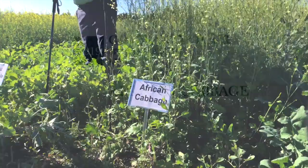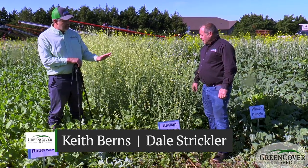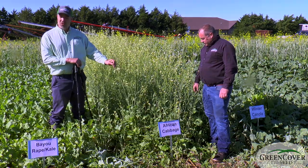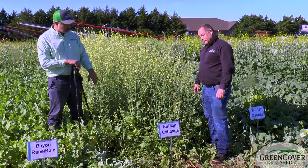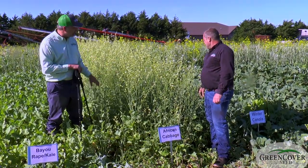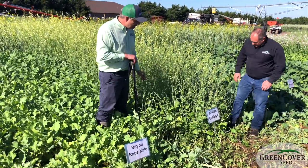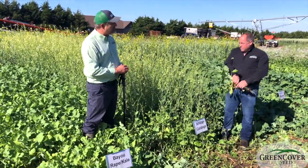Here we have African cabbage. You can see this particular brassica is also flowering — it's a little bit like the radish in that it's sensing day length, and because the days were getting longer it has bolted and flowered. I don't know that I've ever seen African cabbage flower and bolt this uniformly. We always get a little bit, but just the weather conditions — this is really nice. As you can tell, African cabbage is going to be a taller plant; it's one of the taller brassicas that we have. You can always tell African cabbage by its distinctive purple hue down the stems.